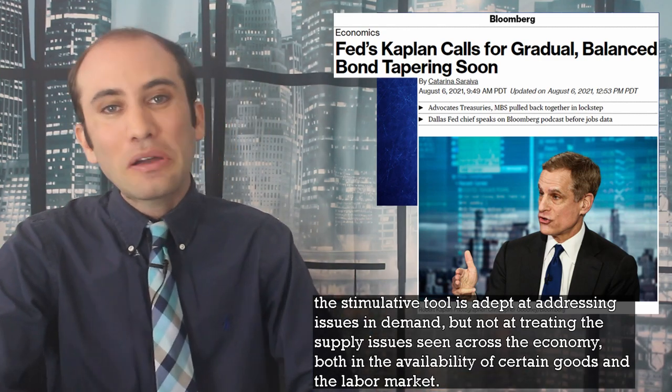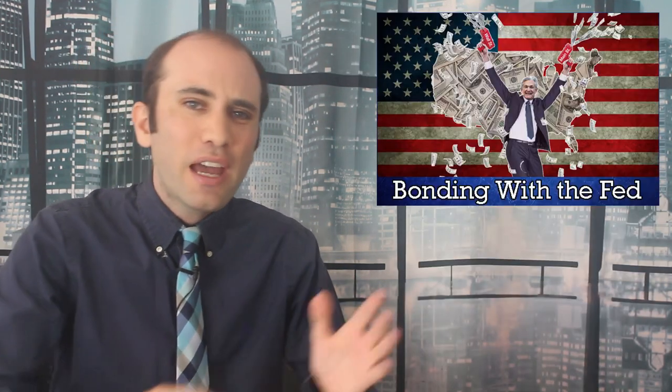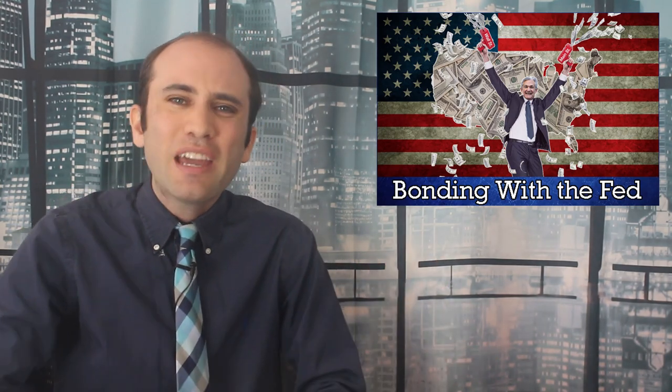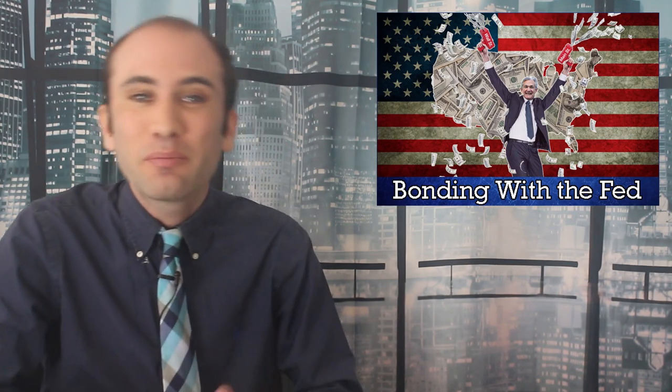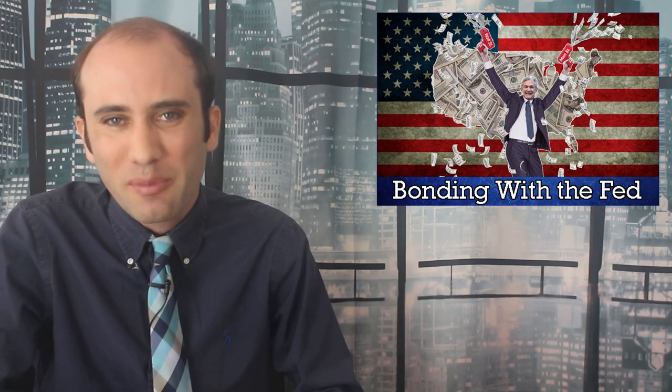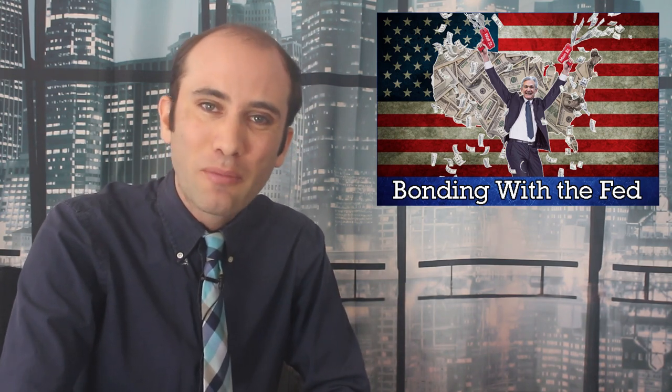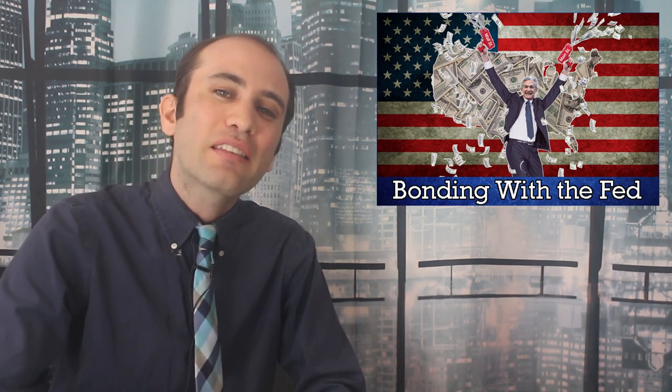The supply issues include the availability of certain goods and conditions in the labor market. At the height of the pandemic, the problem was that cash just wasn't flowing — printing cash and putting it into investments gave otherwise healthy companies a lifeline. That worked. Now people are back to buying things and demand isn't a problem anymore. The major risks now are shortages of labor and supplies, something that printing more money isn't really designed to solve.